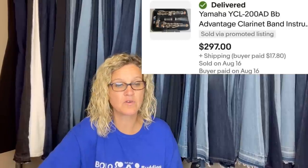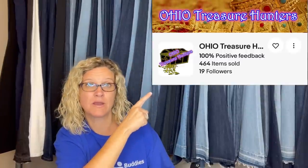Picked this up at a garage sale for $10. Had someone make an offer that was accepted, but that buyer never paid. Relisted for $329.99 and within two days got an offer of $297 plus shipping — higher than the first accepted offer. It's a Yamaha vintage clarinet.